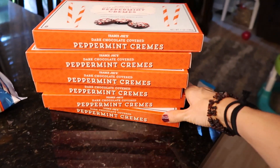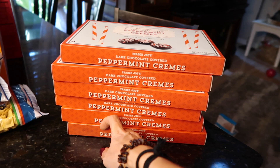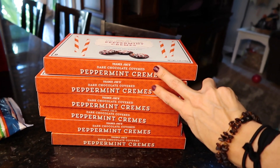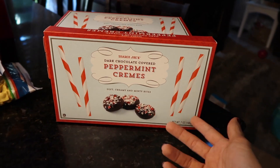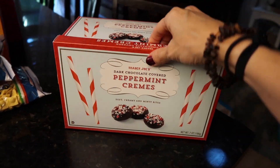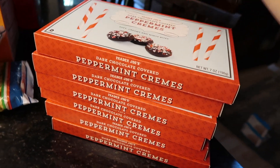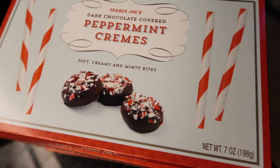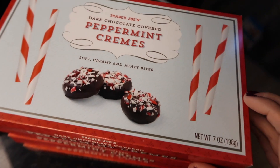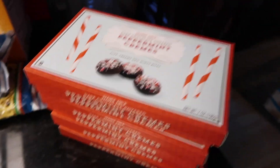I got six of these peppermint creams — each of my kids has two teachers, and I'm going to put together a little gift for them: probably a gift card and one of these, something for them to eat. Who doesn't want a peppermint cream? I hope you enjoyed my haul and shopping around Trader Joe's with me.